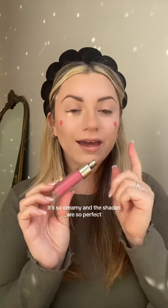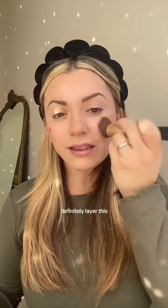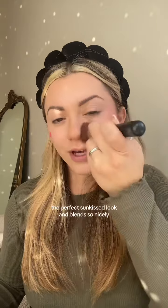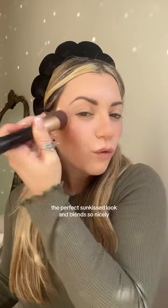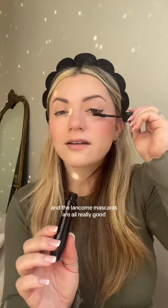For my favorite blush, this is from Lake Rain Beauty and it is linked on Amazon. It's so creamy and the shades are so perfect. Definitely layer this — it'll look so pretty. It gives you the perfect sun-kissed look and blends so nicely.